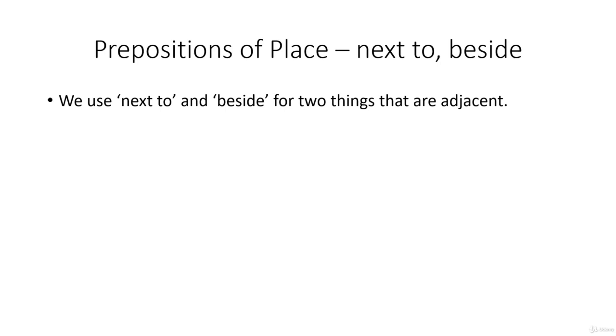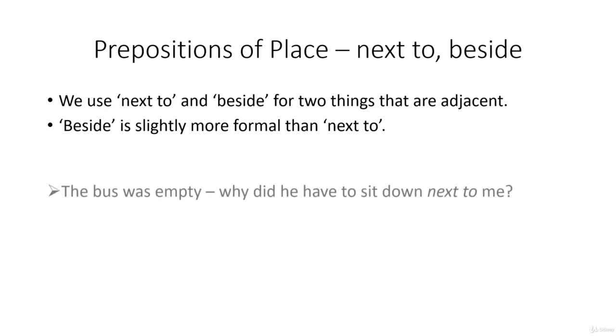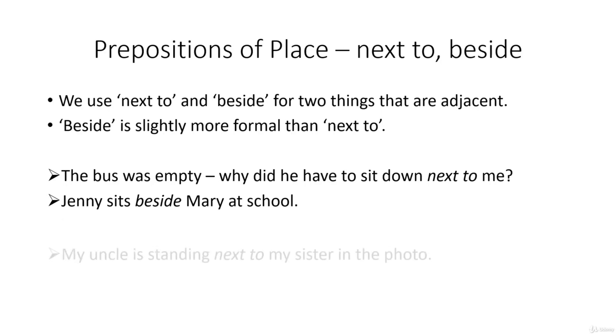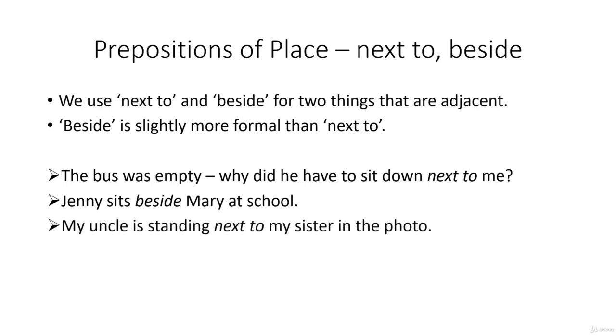Next to and beside are used when two things are adjacent, and beside is slightly more formal than next to. The bus was empty — why did he have to sit down next to me? Jenny sits beside Mary at school. My uncle is standing next to my sister in the photo. John's house is beside the restaurant.